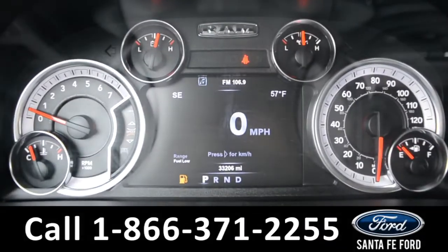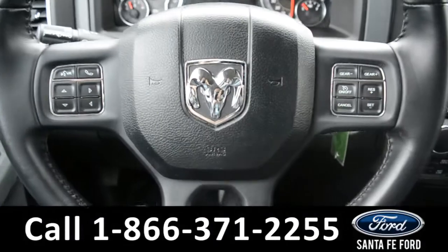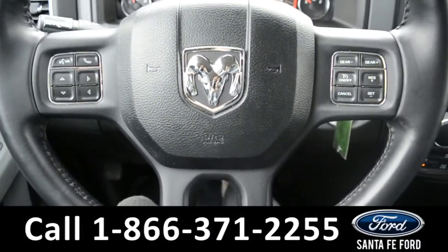Here's a look at the dashboard. On the steering wheel, there's cruise control, Bluetooth, and media functions.